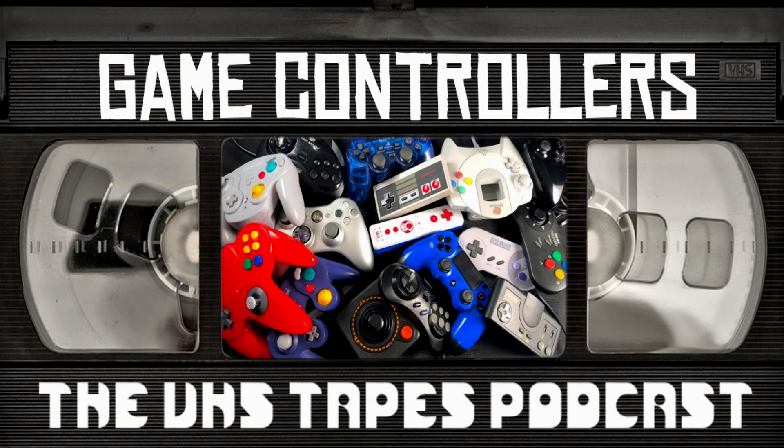Hello everyone. Welcome to the VHS Podcasts. Of course, with me as always is the Lord Heroicus. Hello. He is both my lawyer and my doctor. And today we have an interesting topic, as usual, because we never have a boring topic. Ever. Right? No.